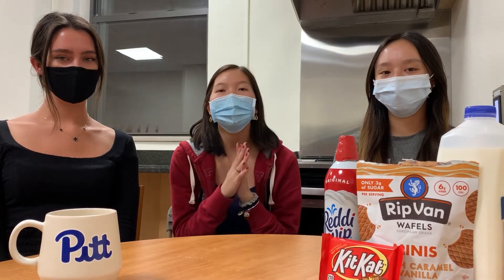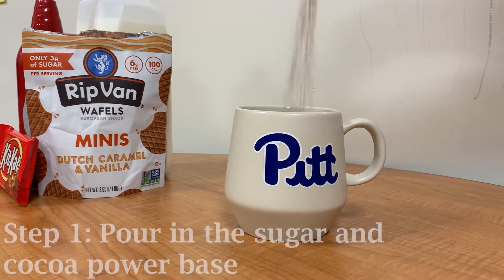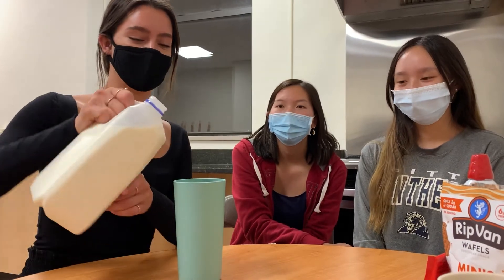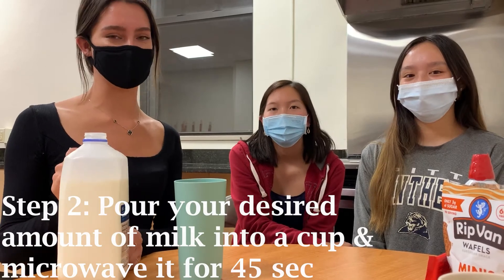First things first, we're all going to wash our hands. After washing your hands, we're pouring in our sugar and cocoa powder base. Pour the desired amount of milk into your cup and then heat it in the microwave for at least 45 seconds.